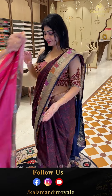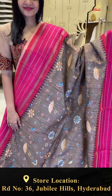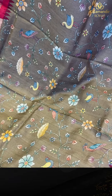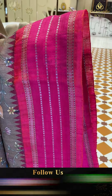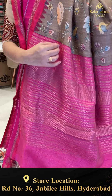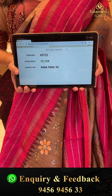Next combination saree is in light brown color with florals and leaf swans highlighted with multi-colors. Lovely contrast border which is in pink color — two sides same border with silver and gold lines along with self temples. Coming to pallu, same color contrast with lines and boxes. Blouse is a contrast pink plain with border. Item code HI720 and offer price 12,159 rupees only.